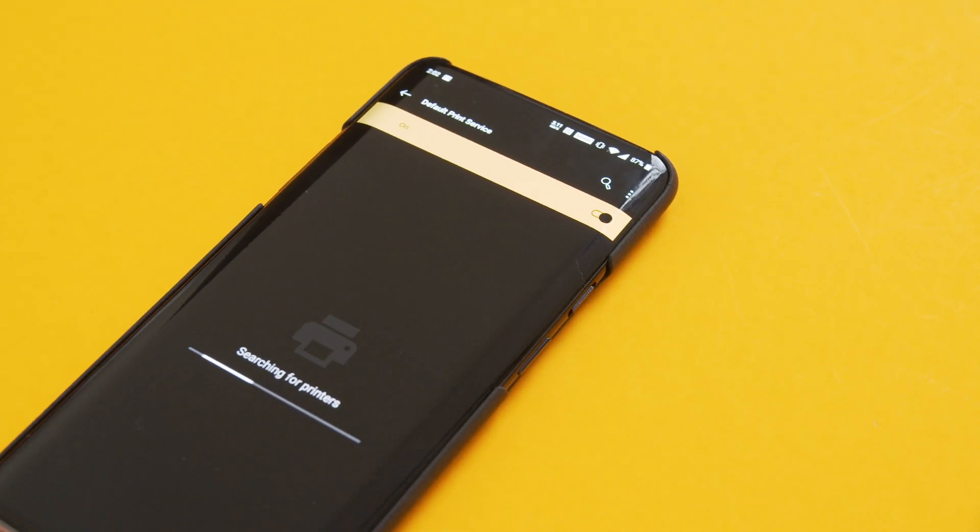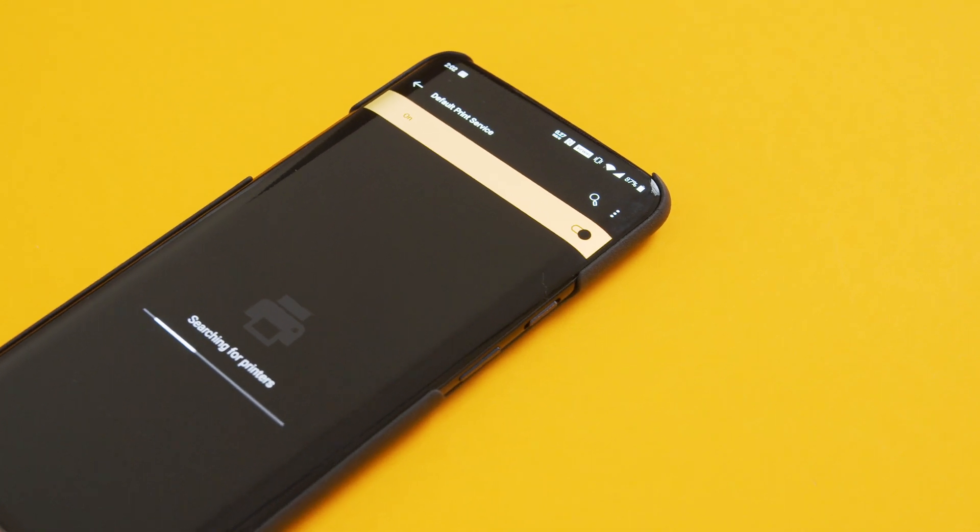After digging through a bunch of OnePlus forum posts and Reddit threads, what I found is that there's a setting called Default Print Service that is on by default after the update, and this is what was causing the severe battery drain.